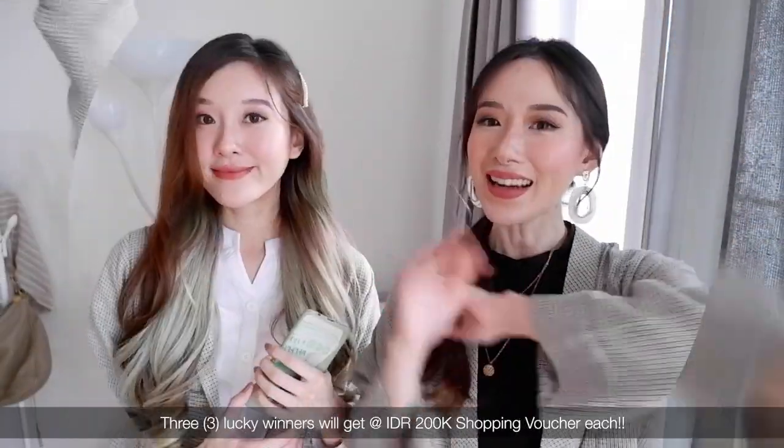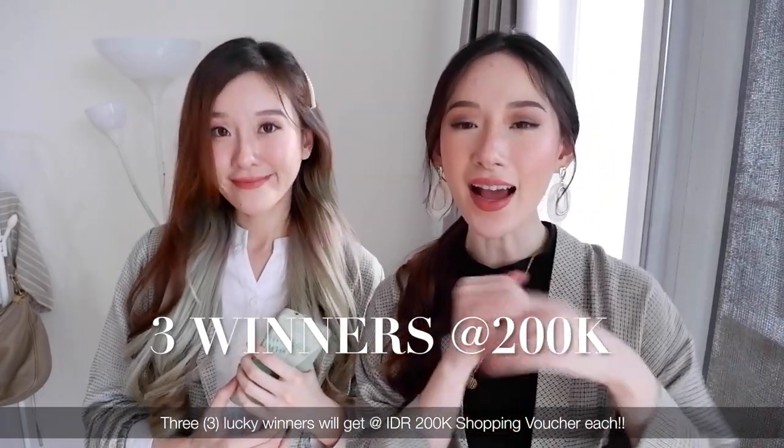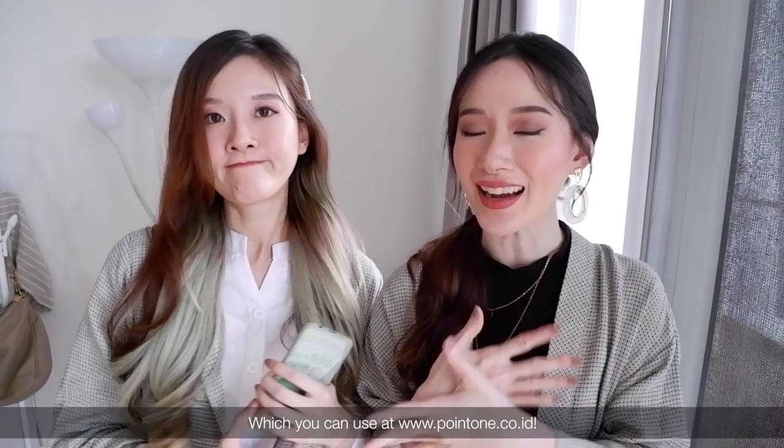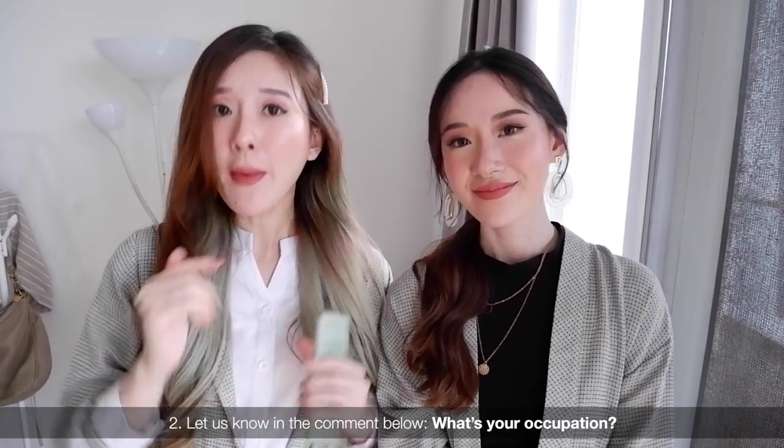And now — giveaway! There will be three winners, and each winner will receive a shopping voucher worth 200,000 rupiah to be used on Point One's website. The requirements are simple: just follow Point One ID on Instagram, and let us know in the comments below — what is your current job? Are you a student, an office worker, an entrepreneur, a housewife? Anything — we just love to know you better.